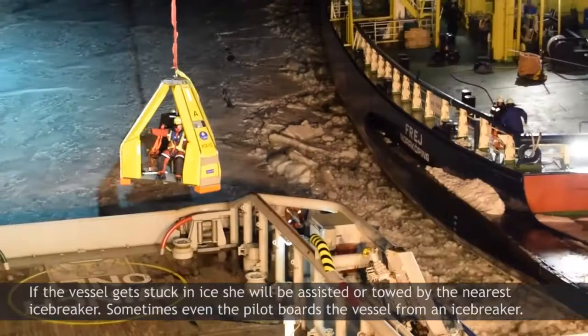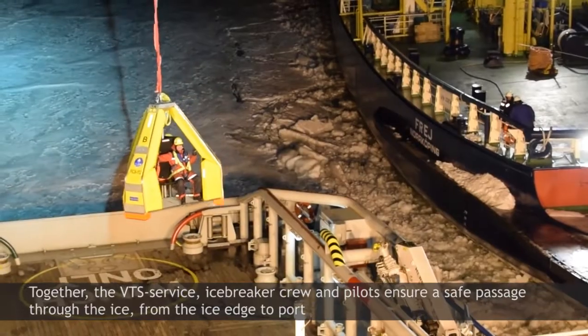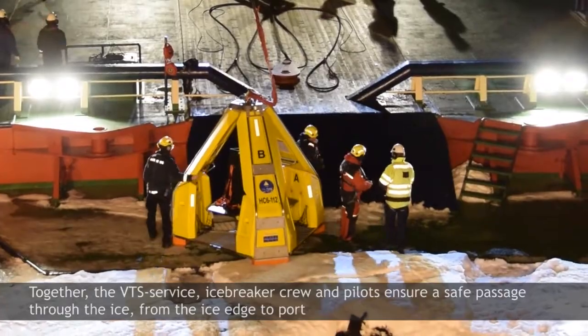Sometimes even a pilot boards the vessel from an icebreaker. Together, the VTS service, icebreaker crew, and pilots ensure a safe passage through the ice from the ice edge to port.